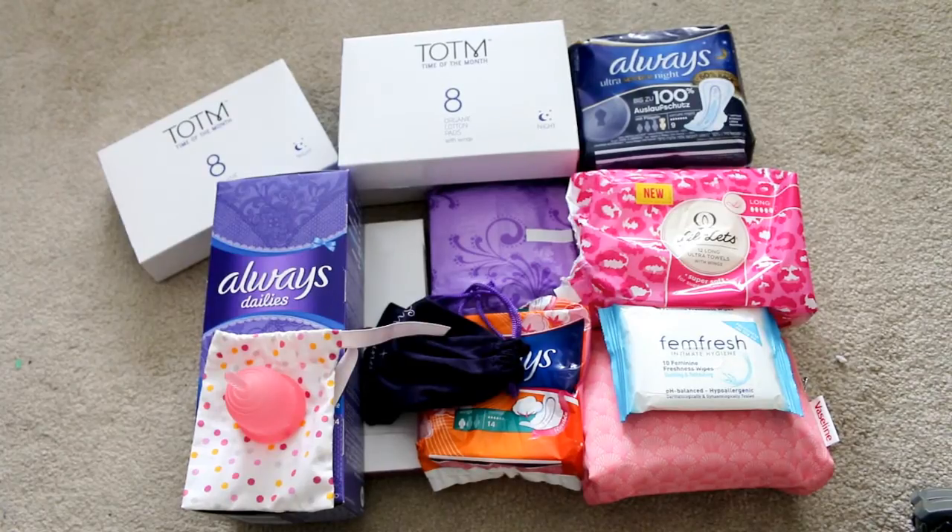So here is everything that was in my period box — this is obviously more than you need for one cycle and will last me a while. I know I kept saying I'm not keen on Always products and then showed quite a few; I think it's because I haven't been using them very much and I must just get on with using them up. The exception is I do like the Always Dailies panty liners — I must see if they do an unscented version. I will be doing a review on the Time of the Month organic cotton pads very soon, so stay tuned. If you want to hear more about any other products mentioned in this video then leave a comment below, like this video if you liked it, and subscribe for more period-related videos. Thank you so much for watching — I'll see you next time. Bye!